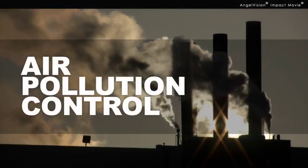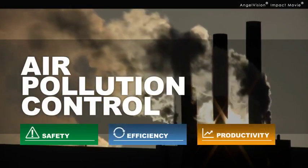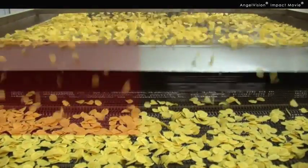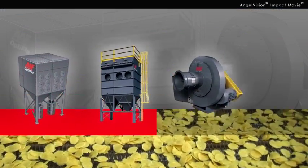There are situations where air pollution control is critical to safety, efficiency, and productivity. But you don't always know what the best technology or system is for cost-effectively meeting your needs. There's a lot to consider.